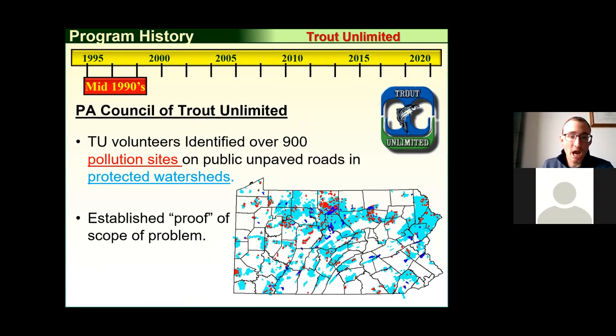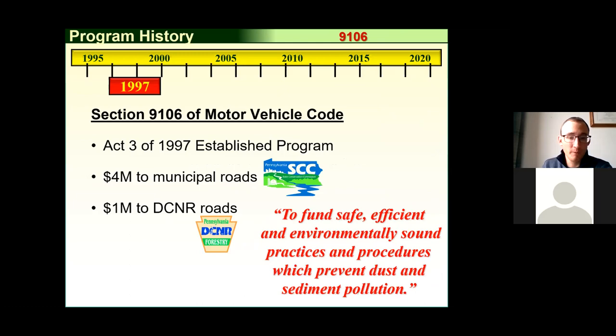Trout Unlimited identified over 900 sites on public unpaved roads just in protected EV and HQ watersheds. They took this to legislators and said there's a problem and they need money to fix it — and they got it. In 1997, the Dirt and Gravel Program was established as a $5 million program: $4 million for municipal roads administered through conservation districts, and DCNR got $1 million. The law was basically one page, and the core of it was to fund safe, efficient, and environmentally sound practices and procedures which prevent dust and sediment pollution.